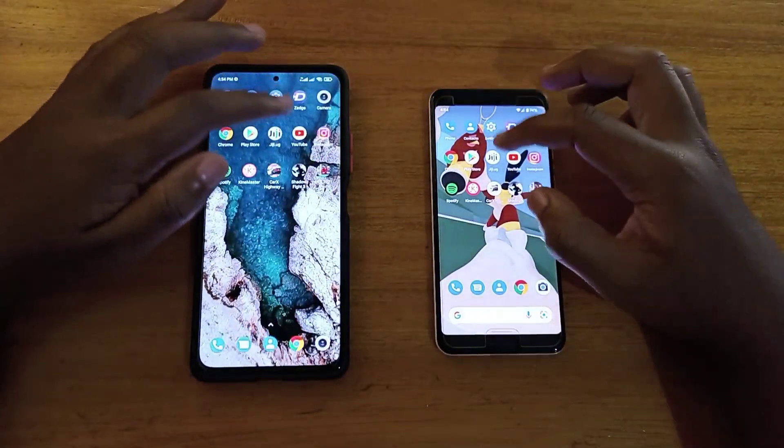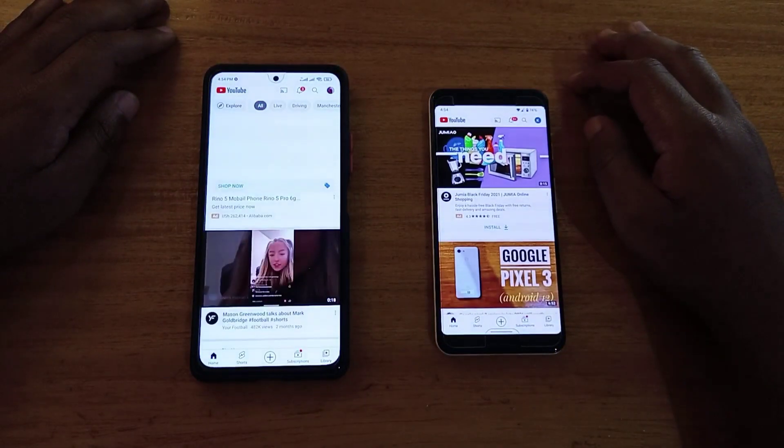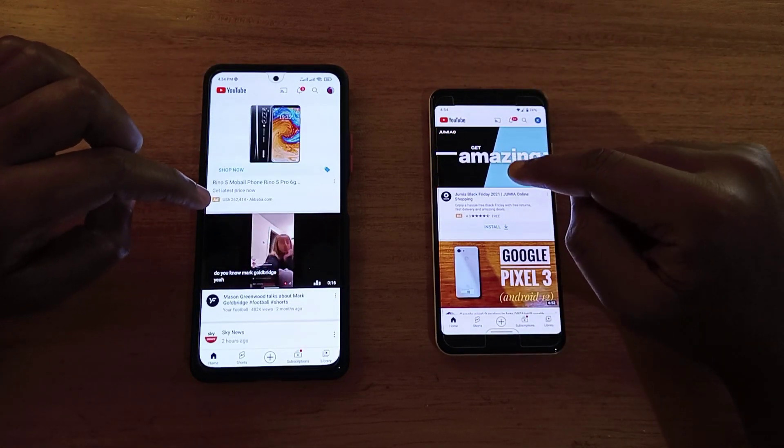Pressing on the Pixel now — opening YouTube. I'll close that one as a tie as well.